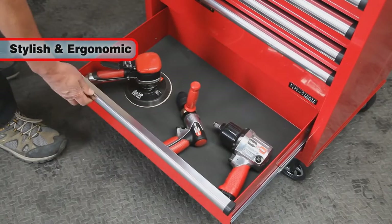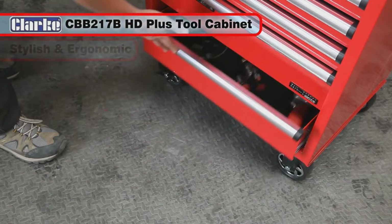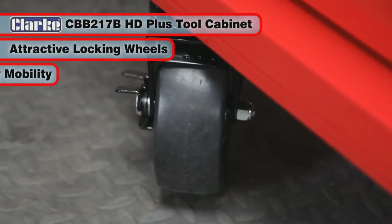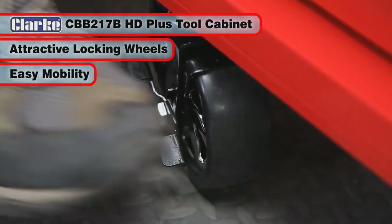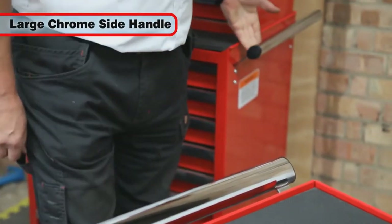Designed to be both stylish and ergonomic, the CBB217B tool cabinet features great-looking 5-inch industrial-grade locking chrome-spoked wheels for easy mobility around the workshop, and a large chrome side handle that can be fitted to either side of the unit.